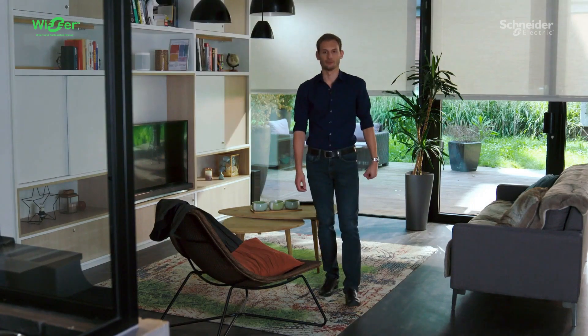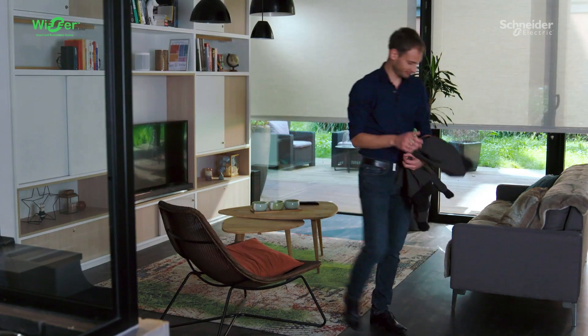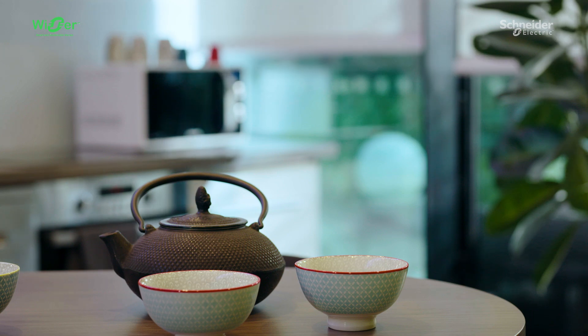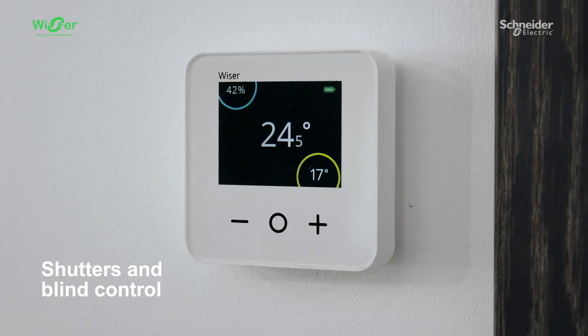Do you want to create the right atmosphere for every moment of the day? Whether you lead a conference call, you leave home and want to turn off all devices, or you want to enjoy a quiet movie night — Wiser allows you to create the perfect lighting scene from the app. Wiser also controls the shutters to minimize the impact of high heat, using the shutters as a comfort system. That was a clever idea, and Wiser made it happen.